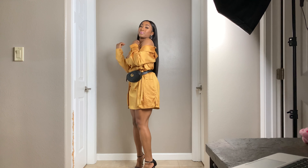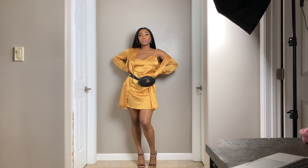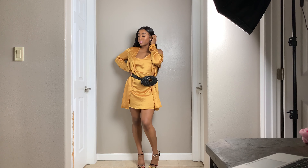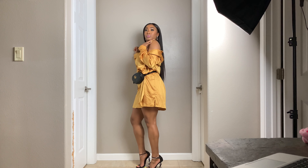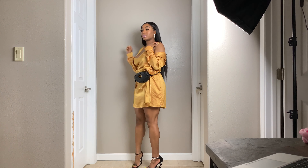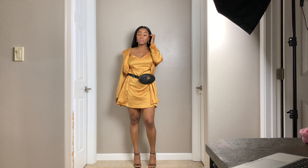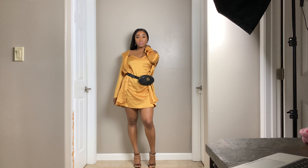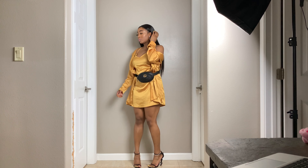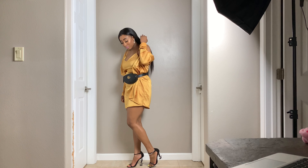This dress came from Missguided as well, in a size small, and I decided to put a Gucci belt over it because it doesn't really shape you that well. I figured it would look right and it looks decent. This dress reminds me of a pajama set, if that makes sense, but it's super sexy. It's something simple — the color is so bomb. I love the color. It's just a really simple dress; you don't have to do too much. If your face is beat and your hair is done, you're good to go in this dress.